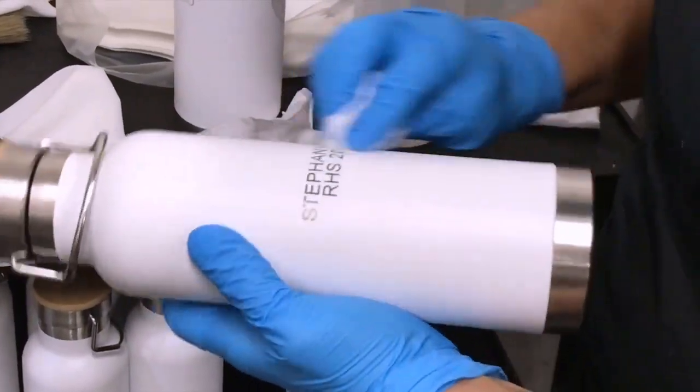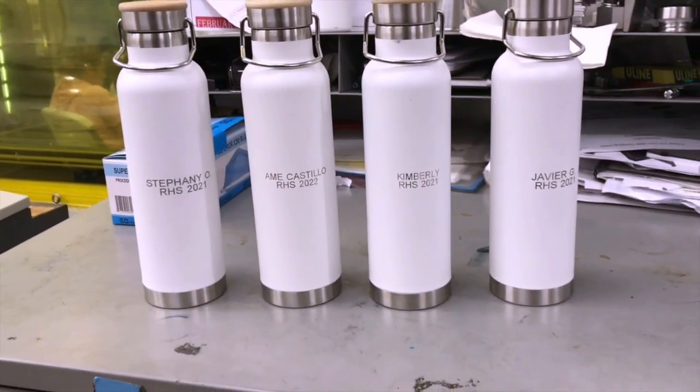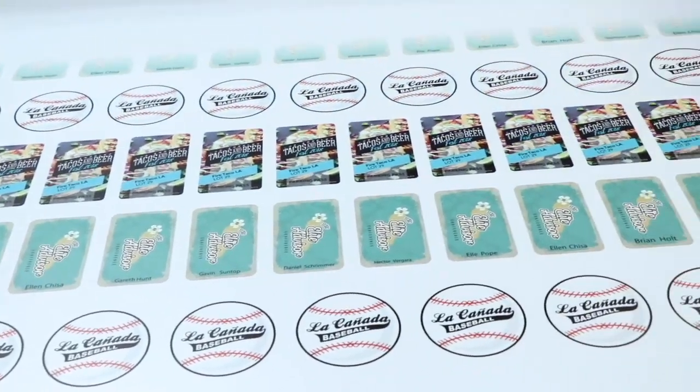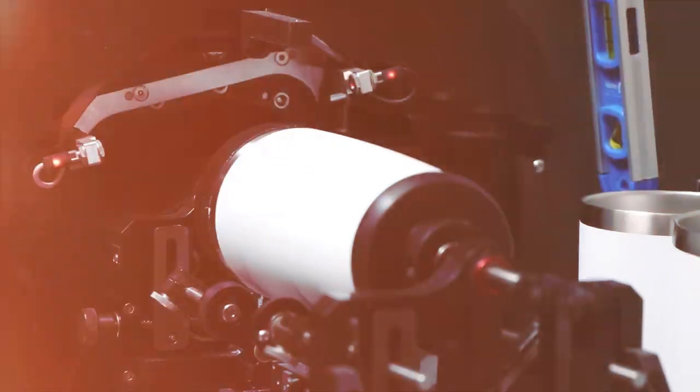Personalization is also available on select stainless steel drinkware, our ID City line of badges and tags, and select items with laser engraving and full-color digital direct printing.